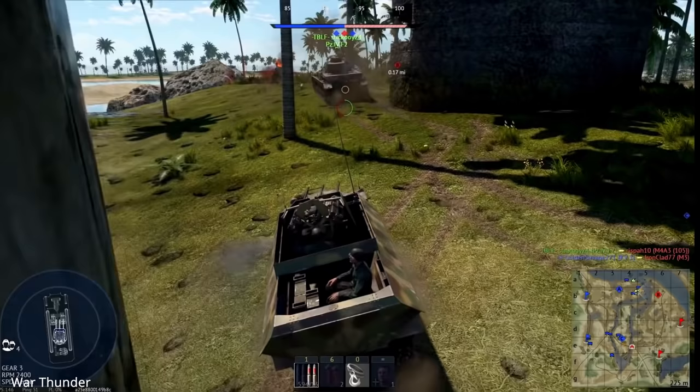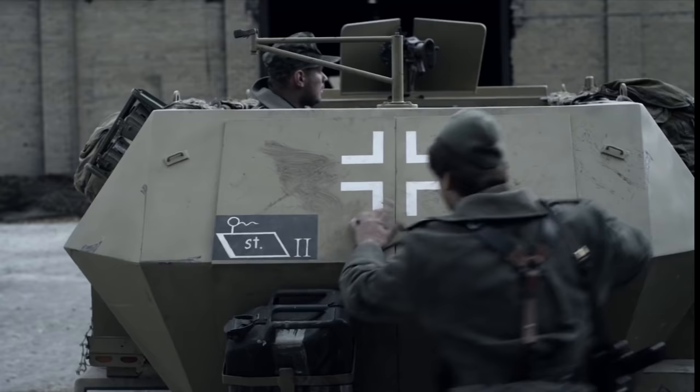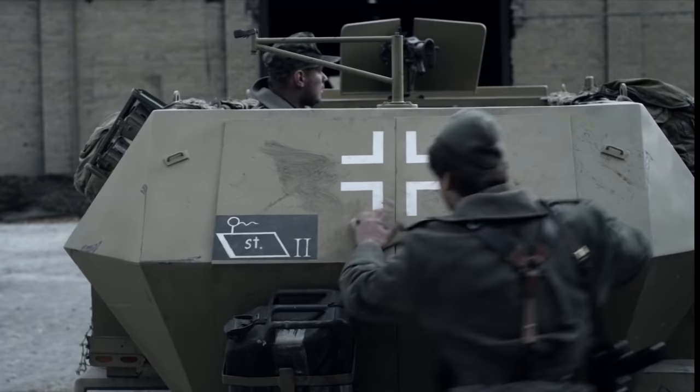From 1943 onwards, production was simplified in the Model D version, having fewer angled body plates — yes, the Germans did occasionally simplify designs. This version is easy to identify because the rear armour has one slope instead of a triangular slope at the back.